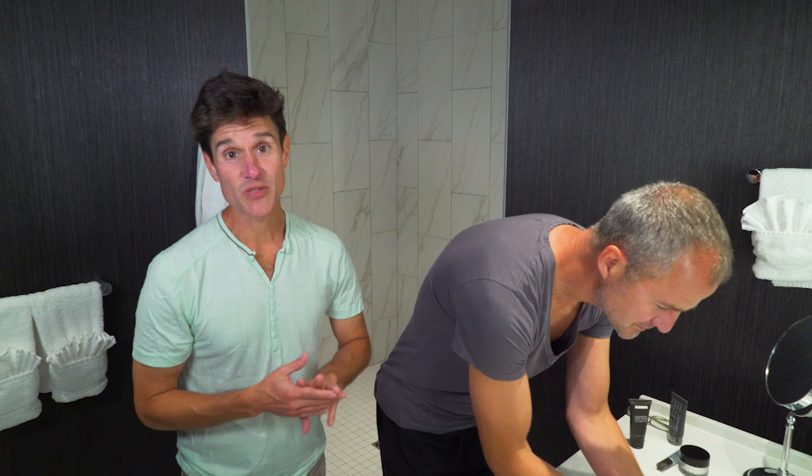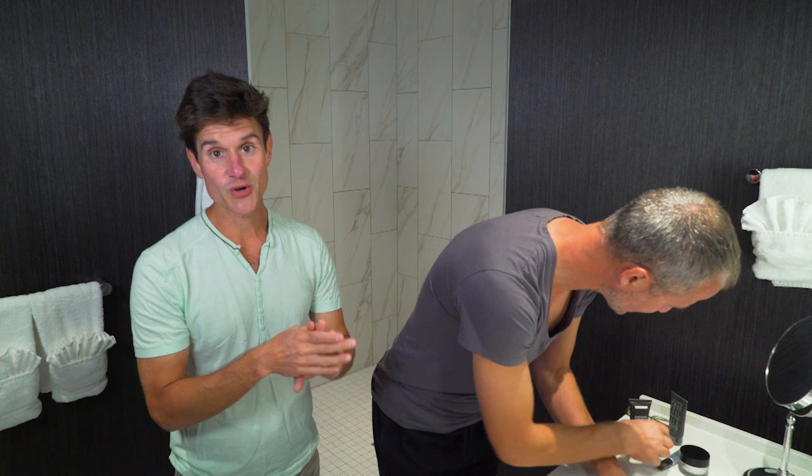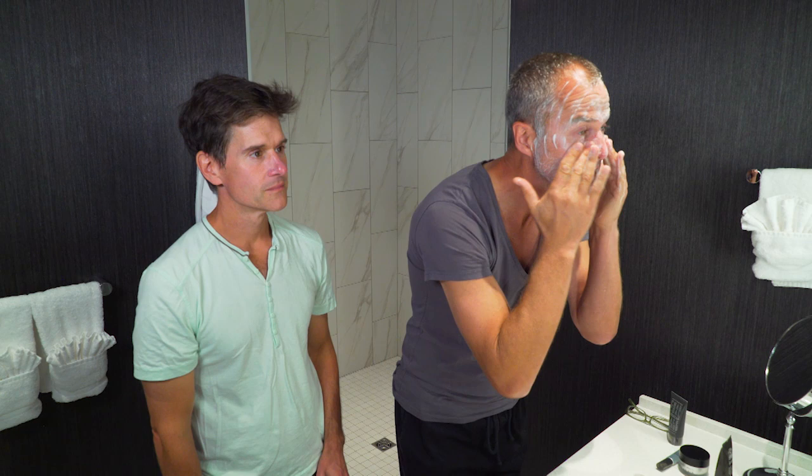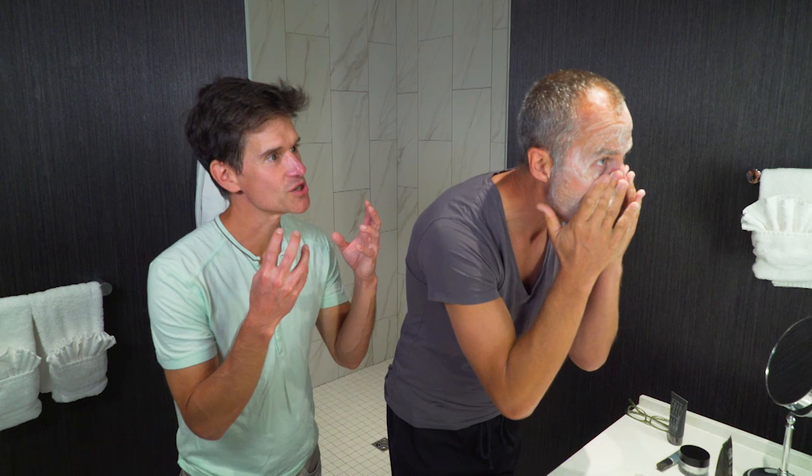Your entire skincare regimen needs to be three steps: you need to cleanse, you need to exfoliate, you need to moisturize. We're going to show you how we choose those three steps. My skin is a little tougher than Brent's — I have thicker skin. I'm super sensitive, and that's why I like to use the foam because I feel like it's foaming more. I need a visualization of the foam — I need to see it.